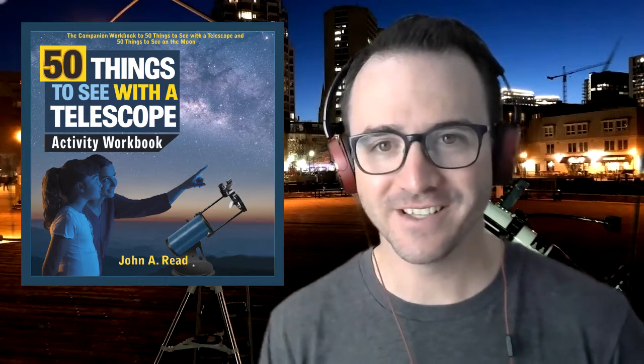Hey everyone, it's John Reed, author of 50 Things to See with a Telescope. Welcome to the Homeschool Astronomy Challenge Series. In this video, we're going to learn to observe the Milky Way. This is Learn to Stargaze.